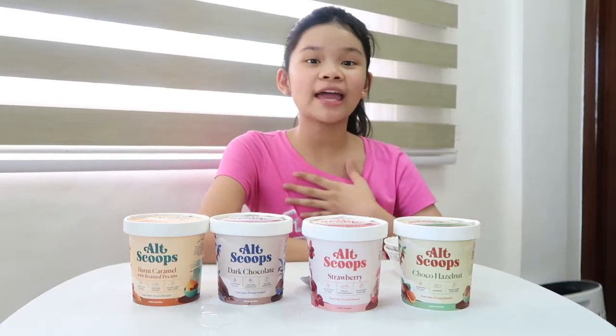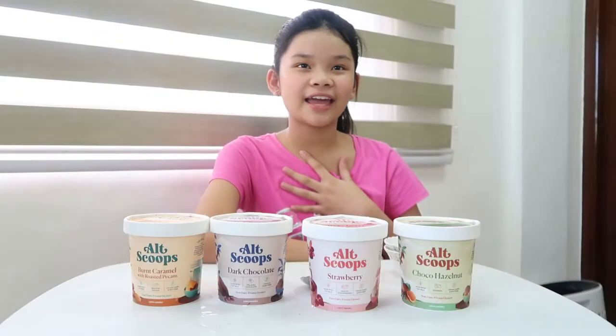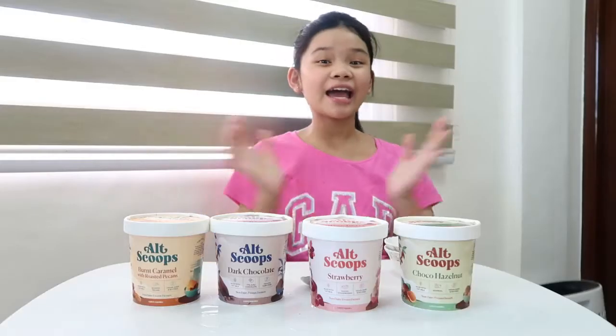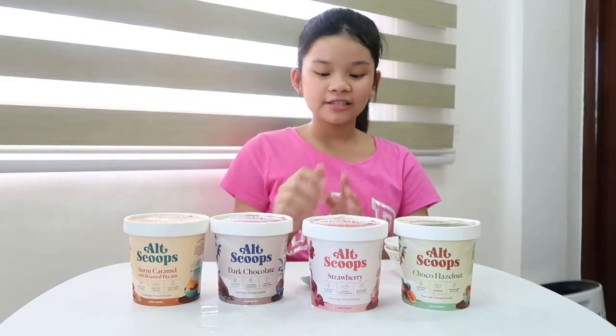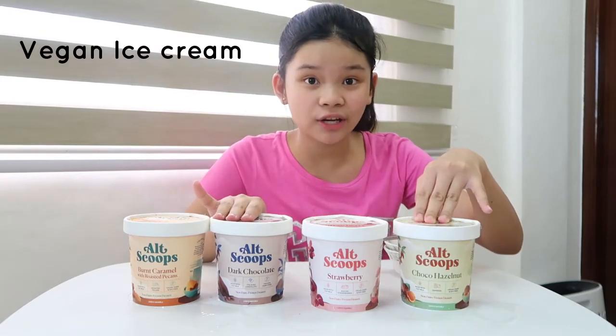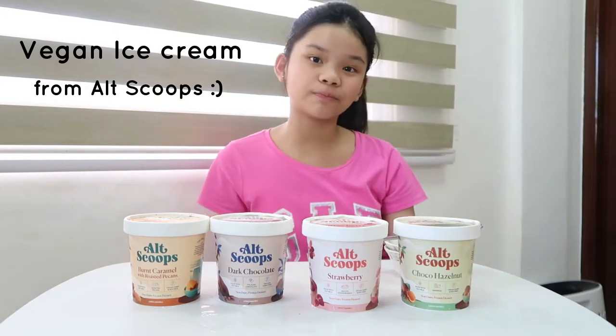Disclaimer: I am not vegan. I am... carnivore? Yeah, I am not vegan. But today we're going to be taste testing these vegan ice creams from AltScoops.